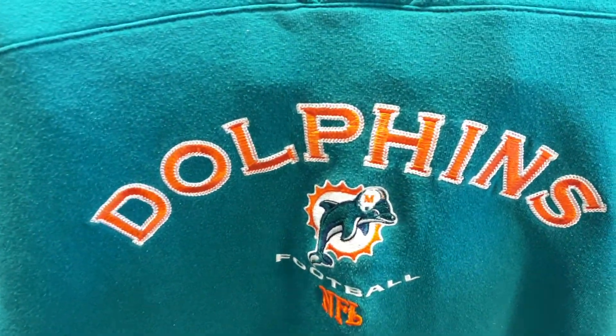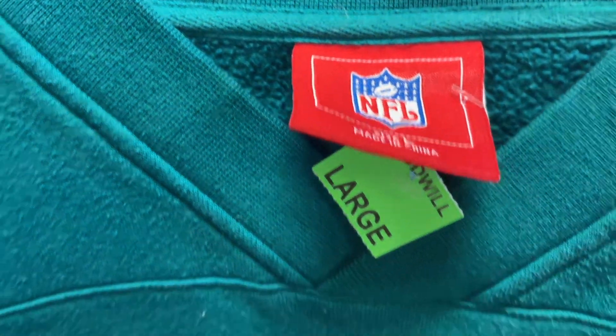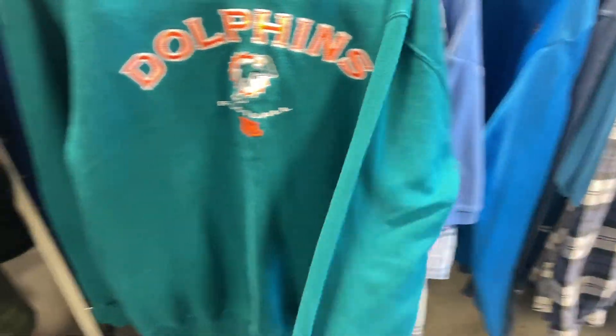Super nice NFL Dolphins sweatshirt — automatic pickup, of course, especially since football season is here. Huge, huge, huge sellers.